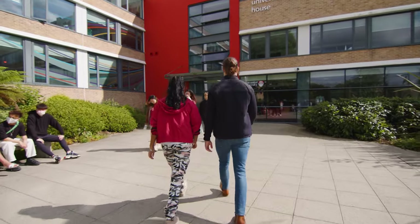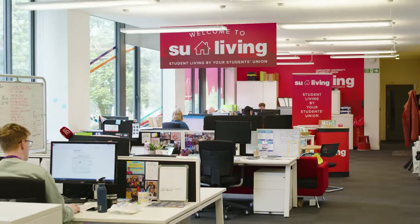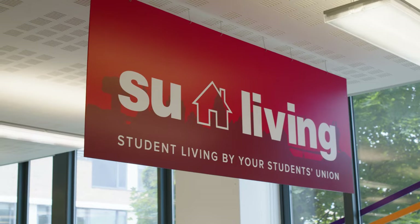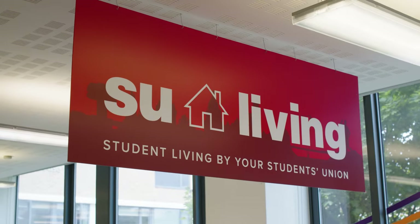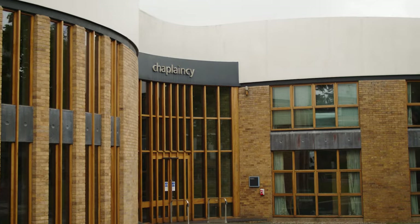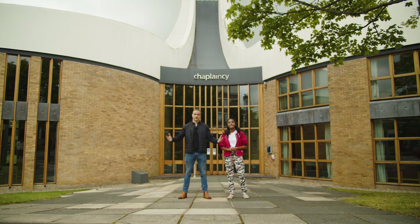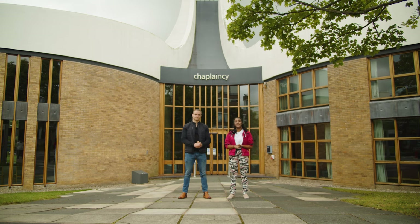Now we're at the Students' Union. Here you can access help on academic matters, finance, housing, health and wellbeing and much more. Around campus you can also access other support services, just like the Ask Help Centre — from here you can find everything from support and guidance. We're now at the Chaplaincy Centre, which offers pastoral support and a place of peace and quiet, for people of all faiths or none.